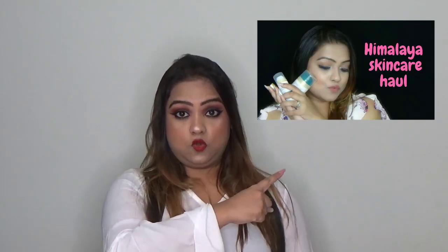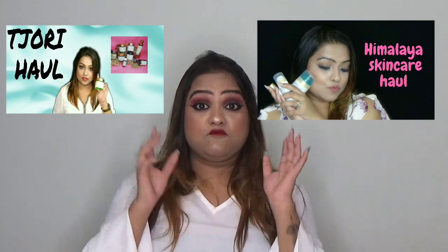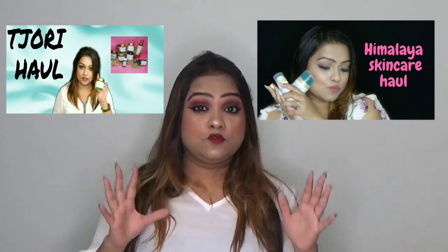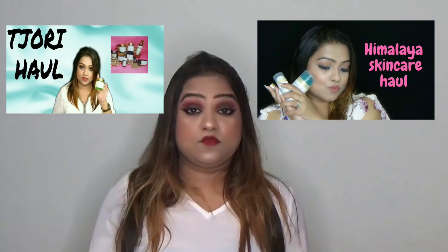Hi guys, welcome back to my channel. I am Shantinka and I make videos related to beauty, fashion, lifestyle hacks, and whatever goes in my mind. In today's video I am going to review products from my Tijori haul and Simalia skincare haul videos. This video is going to be long so please grab your snacks and drinks. Don't forget to like, share, and subscribe to my channel.